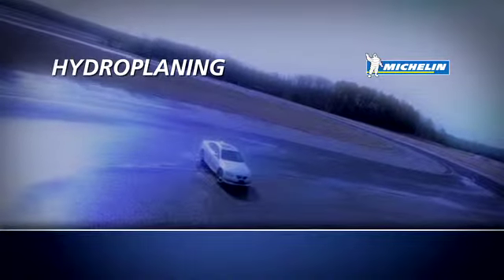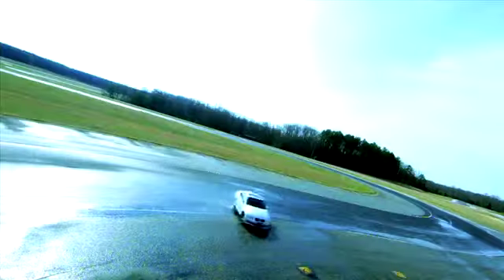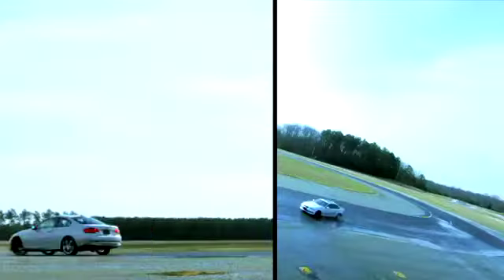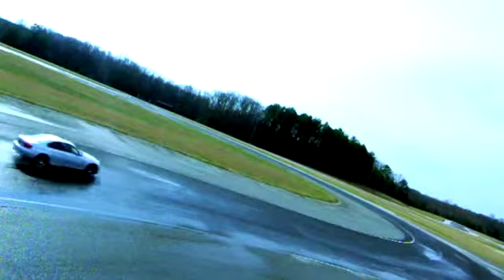Hydroplaning. Hydroplaning occurs when your tires can't push the water out fast enough to maintain grip. It can occur because your tires don't have the proper tread depth. If you find yourself hydroplaning, don't slam on the brakes. Ease off the gas gently until you slow down and regain control.